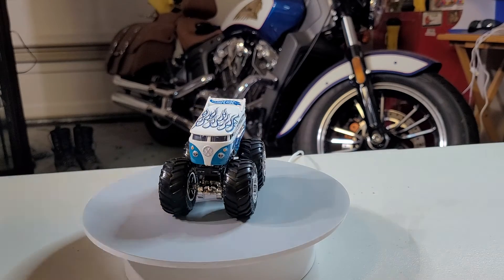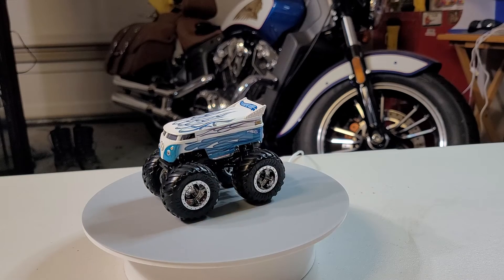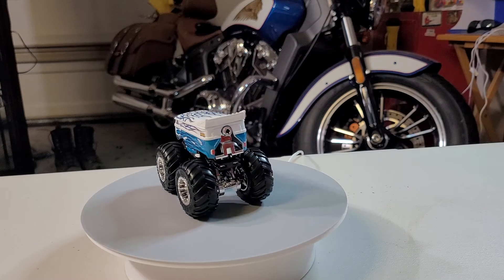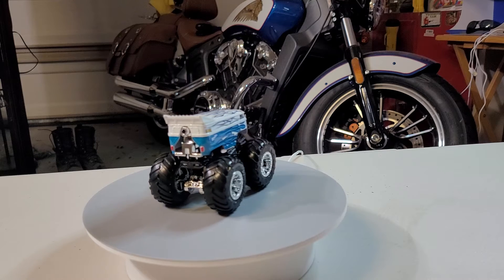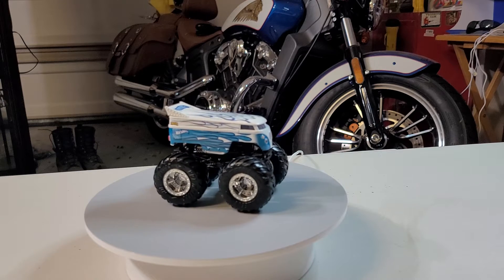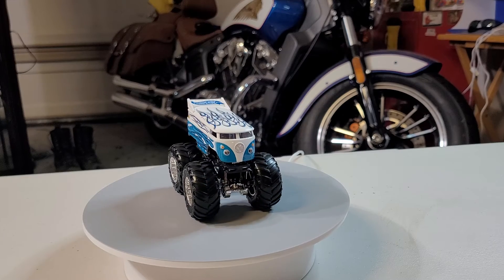If you can see this beautiful vehicle, ladies and gentlemen, let's just observe it — can you see the detail of the paint job on this beautiful one? Nice — see that, like a flame: blue, white, and black on it. Oh, nice, I love it!